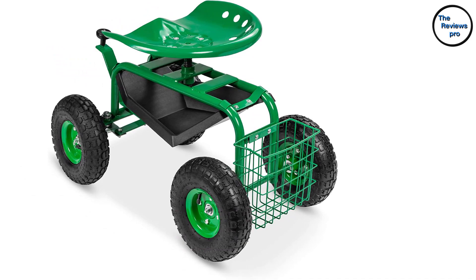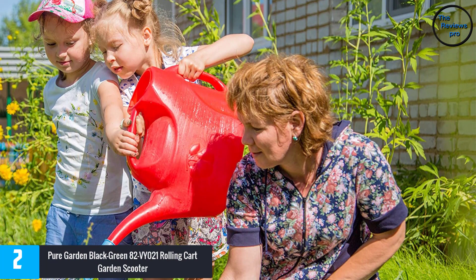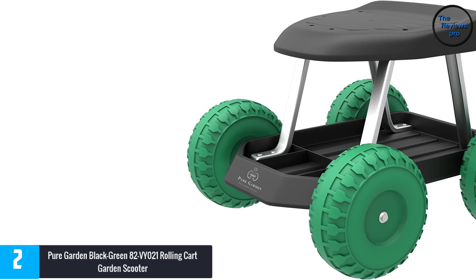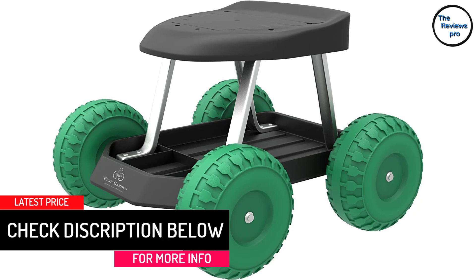At Number 2: Pure Garden Black Green Rolling Cart Garden Scooter. Bring this multi-functional rolling scooter today. It is incredibly beneficial for people dealing with back pain during gardening. You can also use this cart for other activities like painting, car repair, or cleaning the house. There are plastic wheels attached to this scooter, each with a 3-inch diameter, which helps in rolling in different directions smoothly. It is lightweight, so traveling in large-sized lawns becomes a hassle-free experience.